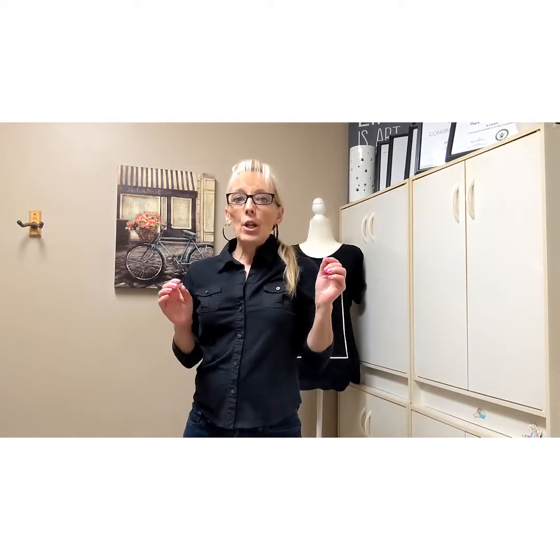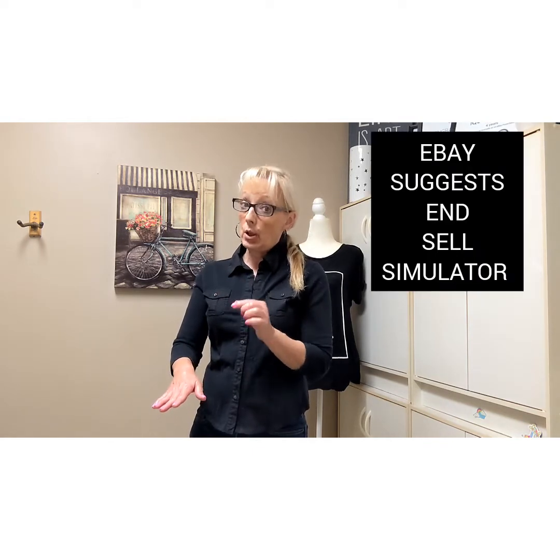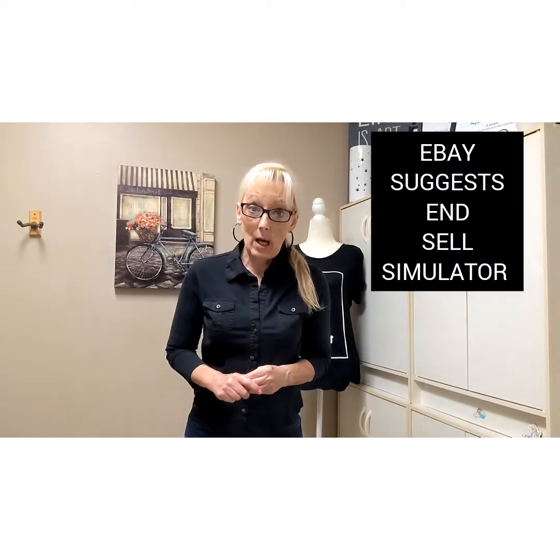I used to periodically do this once in a while. If you sell clothing — or anything really — and you have it set to not Buy It Now, it has an automatic relist every 30 days. eBay has stated that after around nine months, those listings are probably not going to be seen anymore. They get bottomed out, and eBay suggests doing End and Sell Similar.